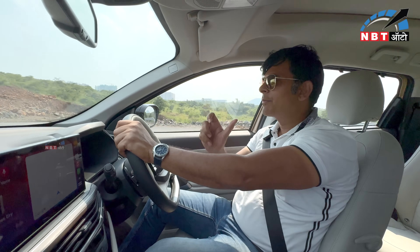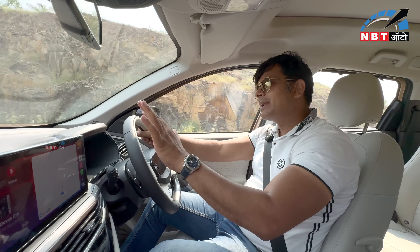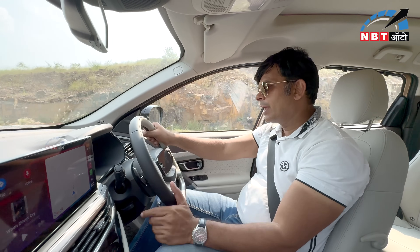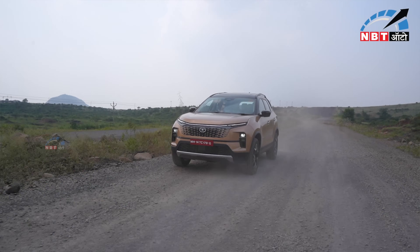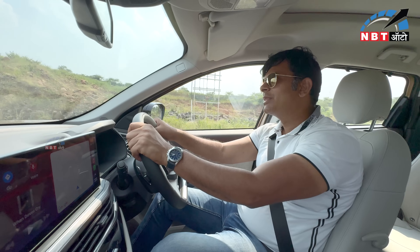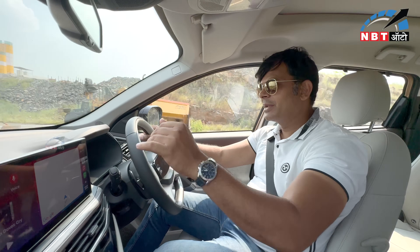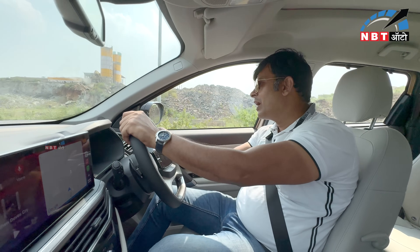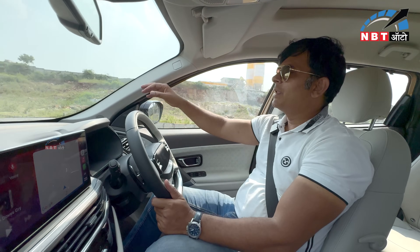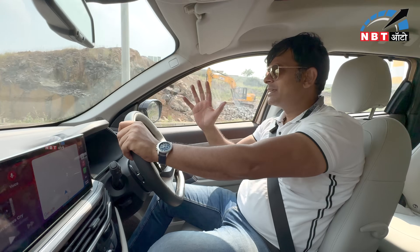When you start the car you feel the refinement. You can select automatic or manual transmission mode — I prefer automatic because in manual mode I don't feel the same feel as automatic. The features are well executed. If you talk about the viewing angle, you get good visibility. The A-pillar doesn't cause much obstruction, and the IRVMs and ORVMs give good visibility behind.